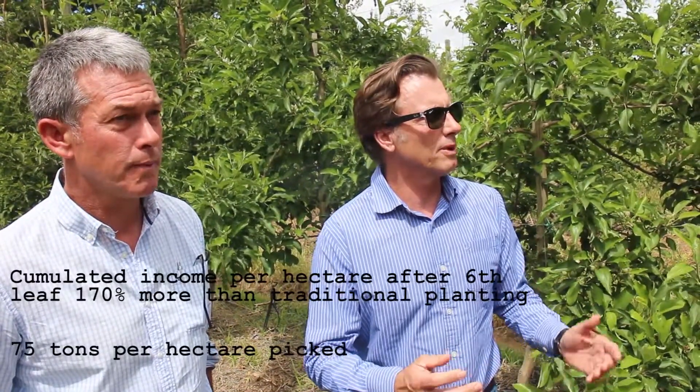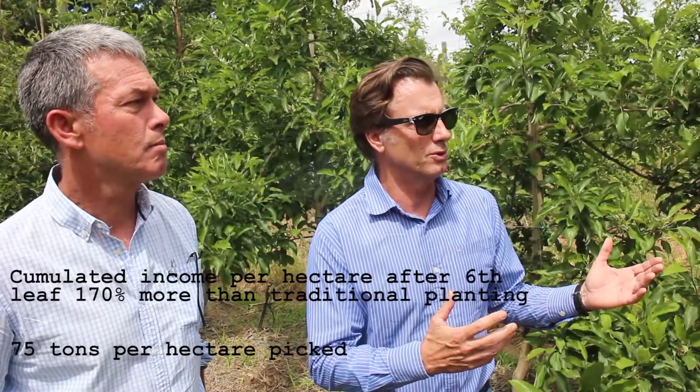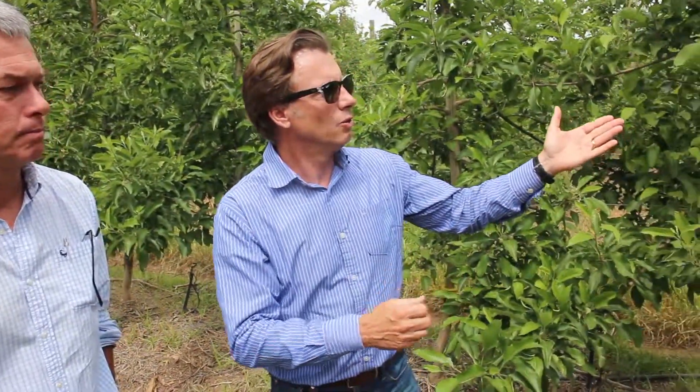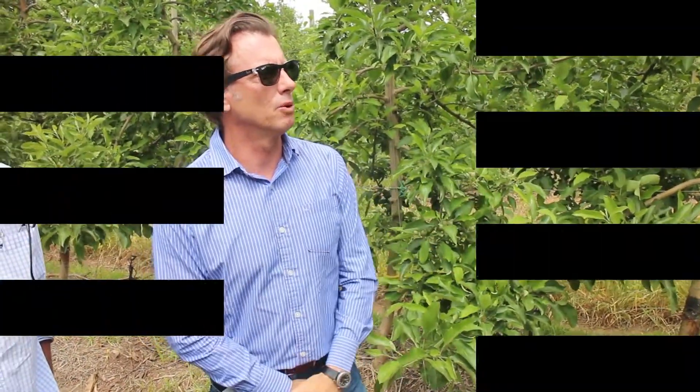We broke even in this orchard in year four. So from now on, it's profit. Whereas in our traditional planting, we haven't got to the cost of planting yet in that orchard. So from a financial point of view, this thing has way outperformed our traditional orchards. Traditionally, we were looking at year 11 to 17 as the peak earning potential. Well, this year we should be producing 60 tonnes of good food off this orchard.